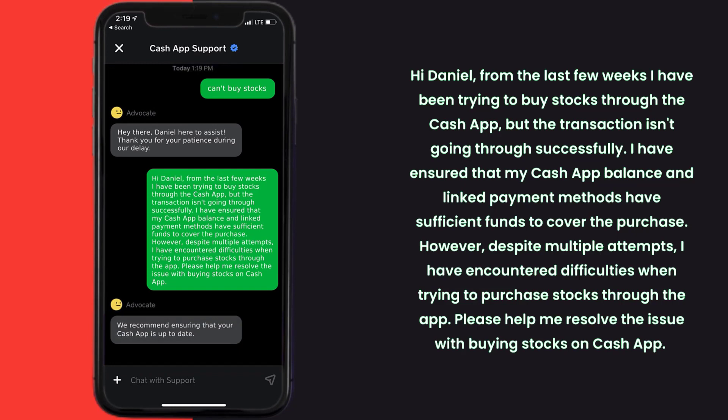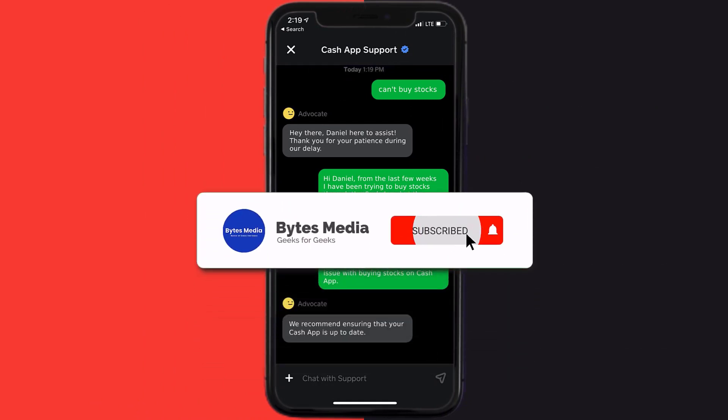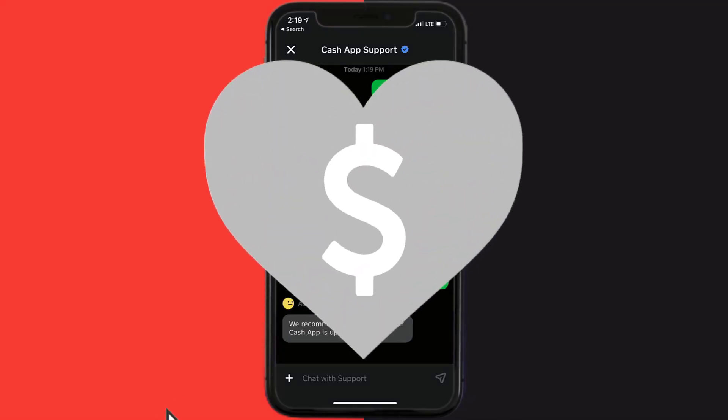Please help me resolve the issue with buying stocks on Cash App. Hopefully the Cash App representative will help you fix Cash App if it isn't letting you buy stocks. If they did, make sure you give it a thumbs up to see more videos like this, and don't forget to hit that subscribe button. We'll see you in the next one.